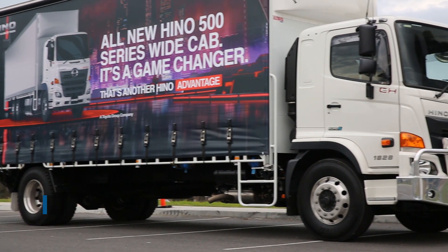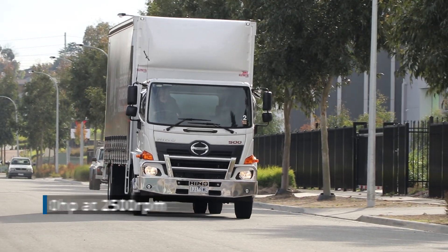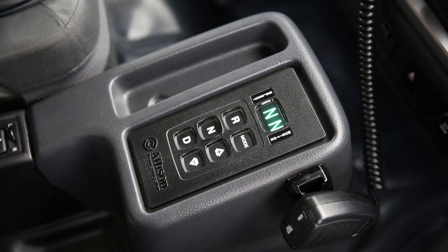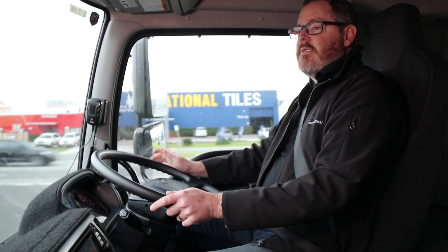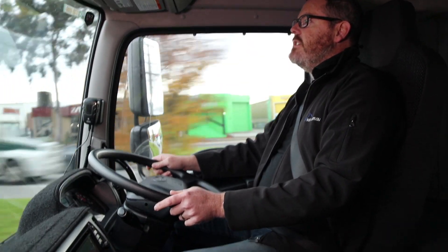This truck has an 18-ton GVM and is powered by a 280 horsepower six-cylinder turbo diesel. Maximum torque of 883 Newton-metres is available at 1500 RPM, while this auto version is fitted with an Allison six-speed transmission. It's Hino's eight-litre engine, heavily reworked — 280 horsepower or 206 kilowatts, and nigh on 900 Newton-metres of torque.